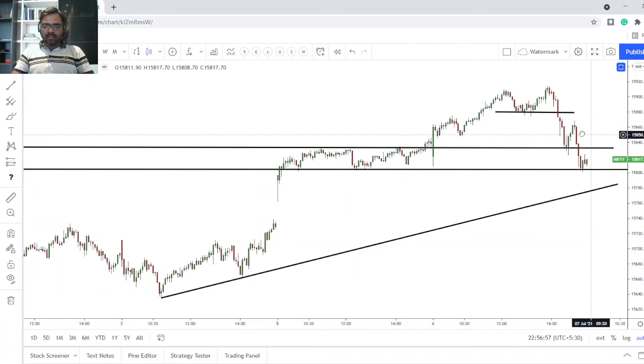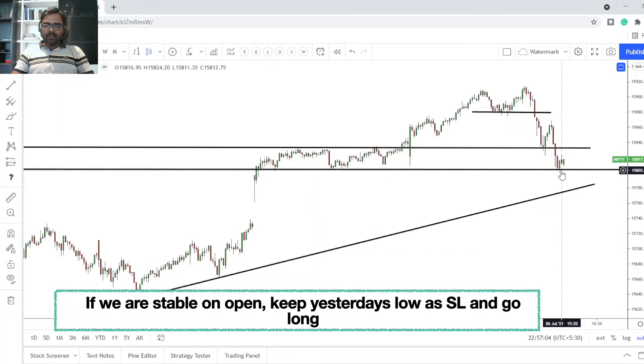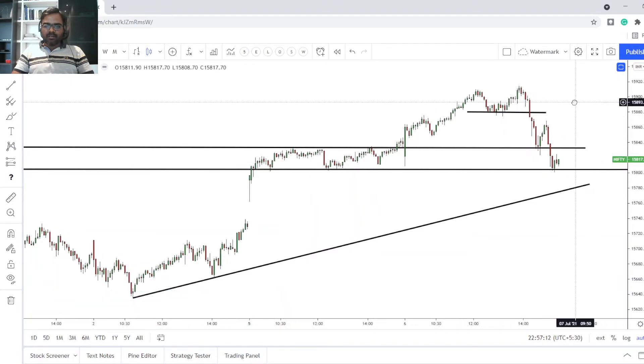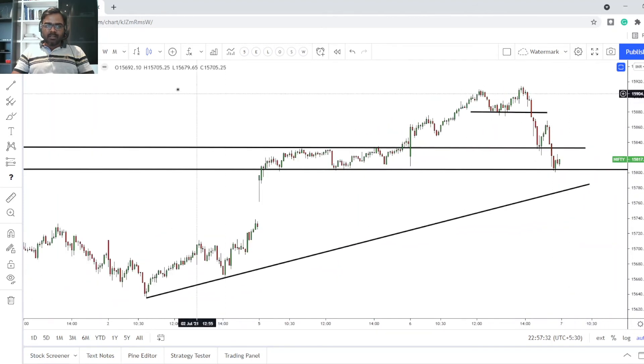If we don't gap down and we're stable around here, you can use today's top as your stop zone — around the 6th July level — and go long, expecting higher highs to form again. If we gap up, that's a good sign, meaning this zone is acting as very strong support. In that case, keep your stop around today's low and go long.